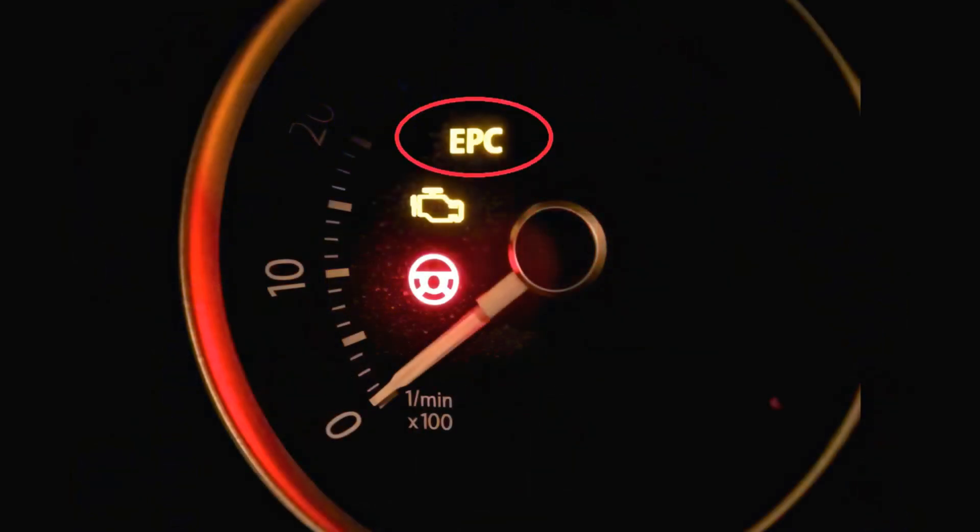Common issues with your car's EPC are related to malfunctioning engine, ABS, or steering wheel sensors in need of replacement. However, the issue can be more serious, such as failing brake pedals or brake lights, a faulty throttle body, or failing power steering.